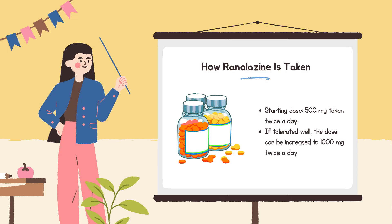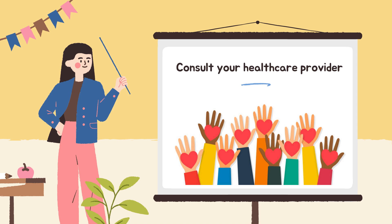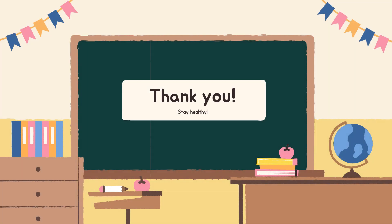The starting dose of ranolazine is 500 mg twice a day. If tolerated well, the dose can be increased to 1,000 mg twice a day. Dose adjustments may be needed if there are drug interactions or if the patient can't tolerate the higher dose. Whether you're memorizing mechanism of action for Step 1 or managing your first angina patient, knowledge saves hearts.